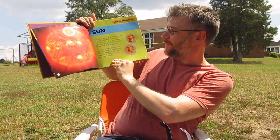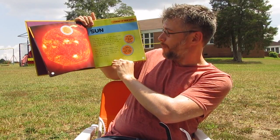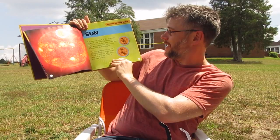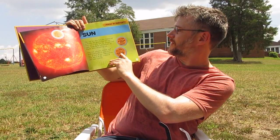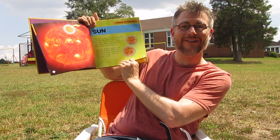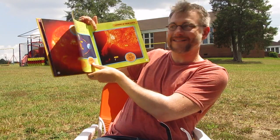The sun, planets, moons, and different kinds of space rocks are all part of our solar system. The sun is at the center of the solar system. If you could drive to the sun in a car, it would take more than 170 years to get there. That's how far away it is.